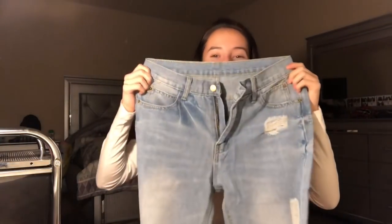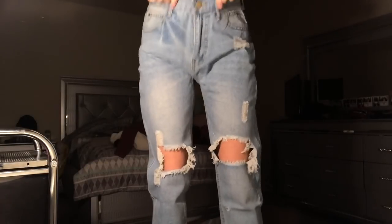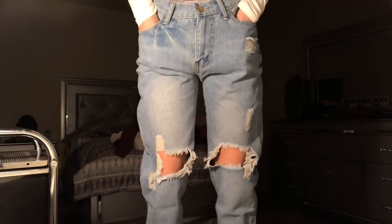The next thing I got was these jeans. I don't think they're gonna fit, honestly, but this is what they look like — they're really cute. They're super big on me. I just have a small body and I'm sad because I think these are so freaking cute, but they just don't fit. I'll stop trying to model them though.